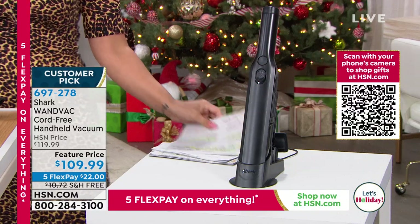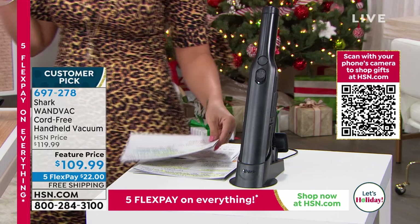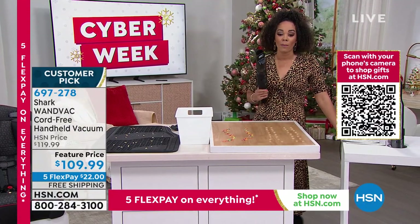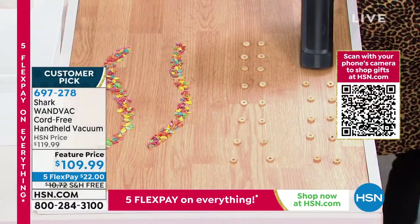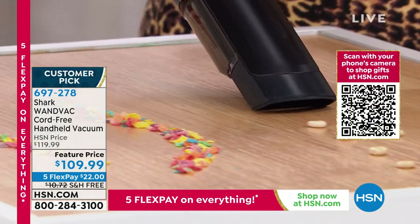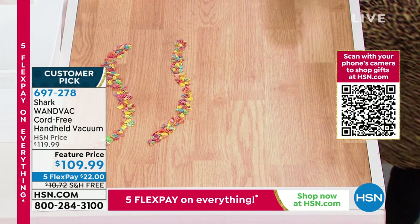This is the only planned airing — customer pick, and I don't use that lightly. Over 250 perfect five stars. I'll clean up a quick mess and then welcome in our guests. Just a simple power button, hold it up, and there go those Cheerios — they are gone, gone, gone.